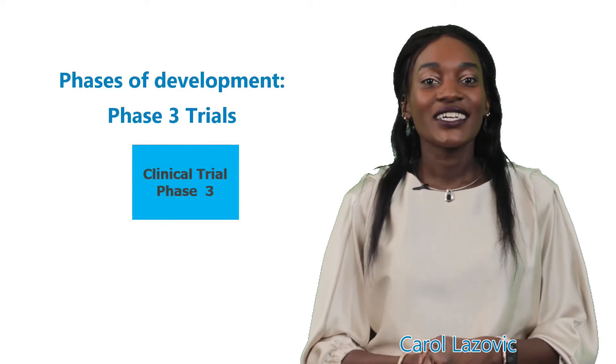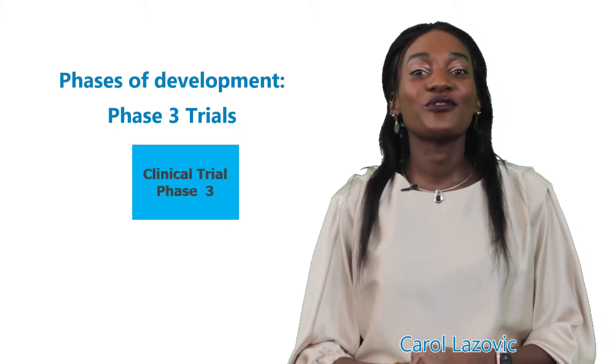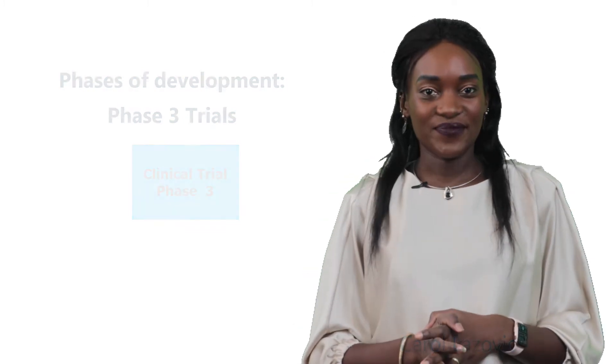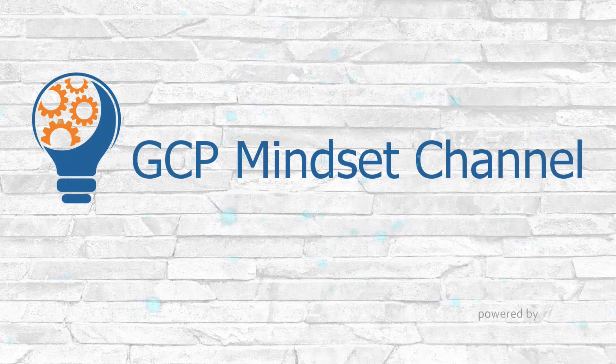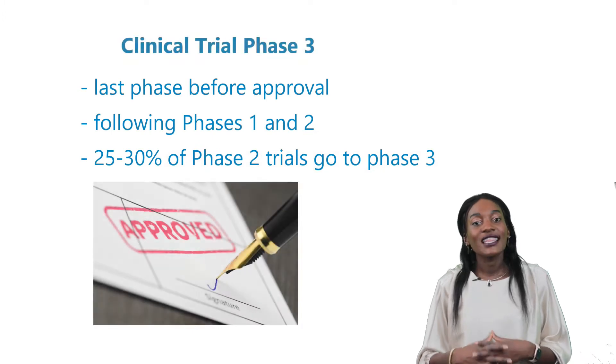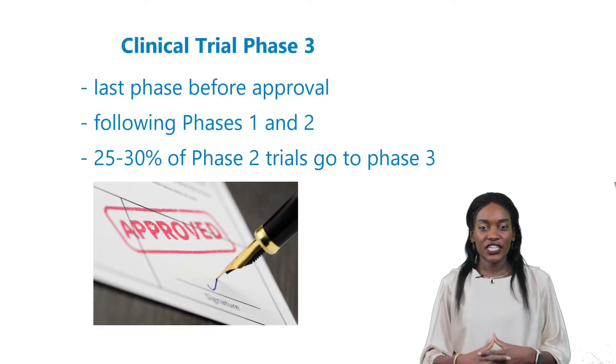Hello again, this is Carol and I'm here today to take you through the phase we've all been waiting for, phase 3 — what everybody, really everybody should know. Phase 3 is the last phase before an approval of medication, following phases 1 and 2.